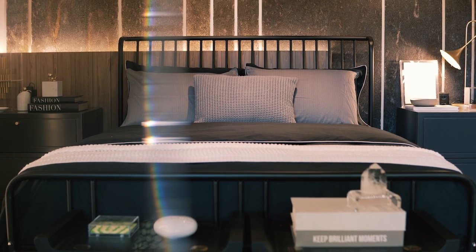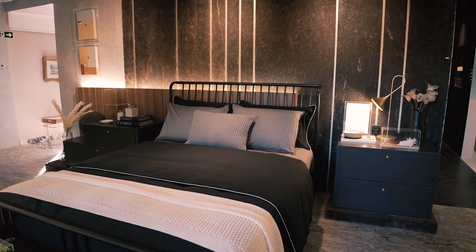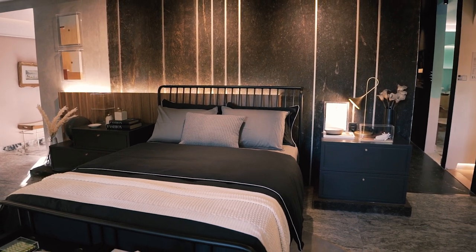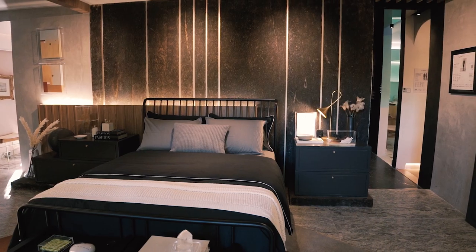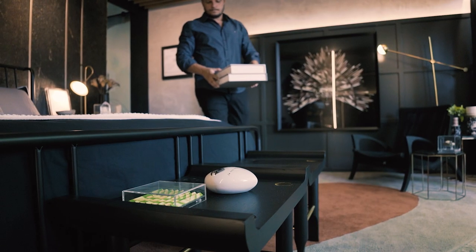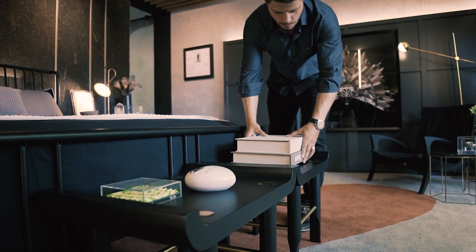For the bedroom, we removed the traditional headboard and worked with metal instead, making it the strong focal point of the environment, calling attention. For all the other furniture, we chose pieces that fit perfectly into the project.